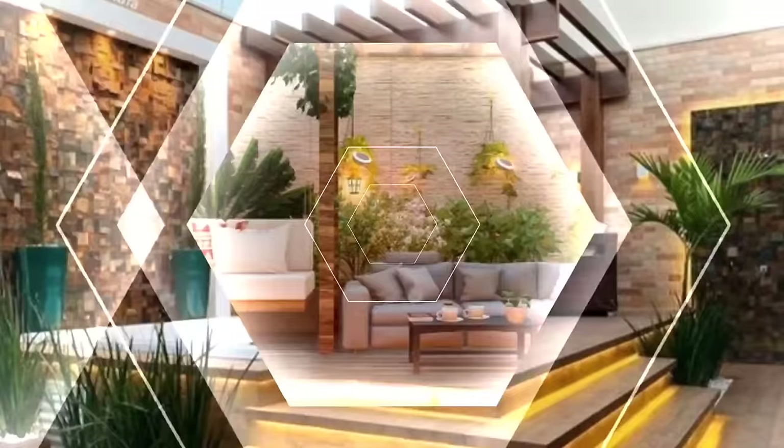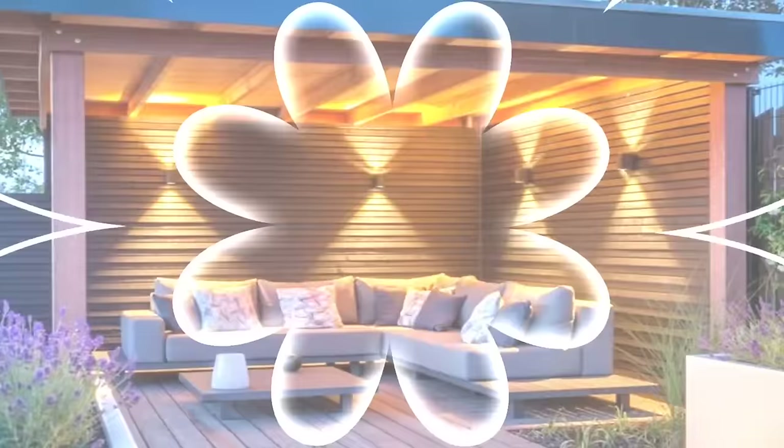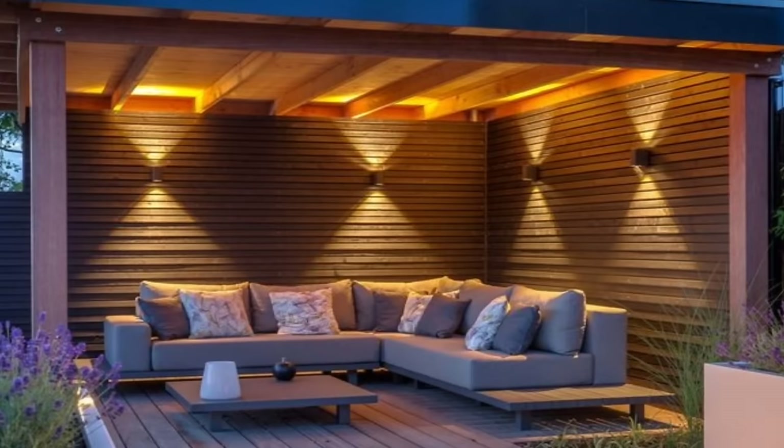Finally, pergolas work best in flat, open areas. Be sure to measure the area where you'll install your pergola to make sure there is sufficient space around it, so it doesn't look crowded or intrusive.